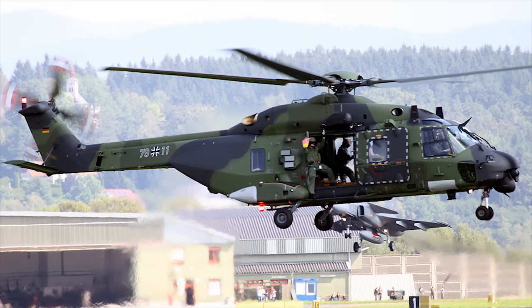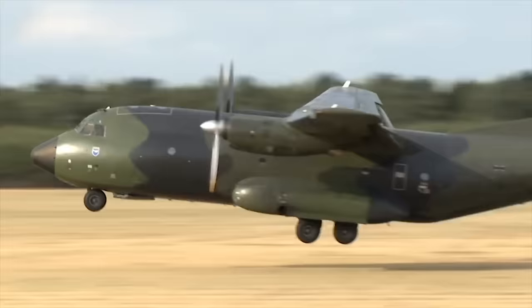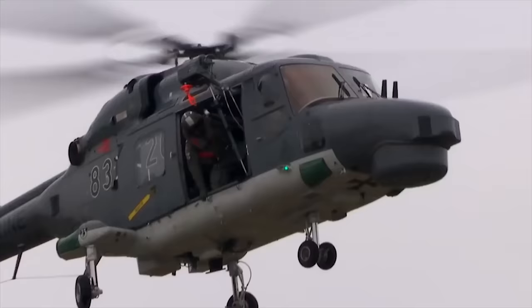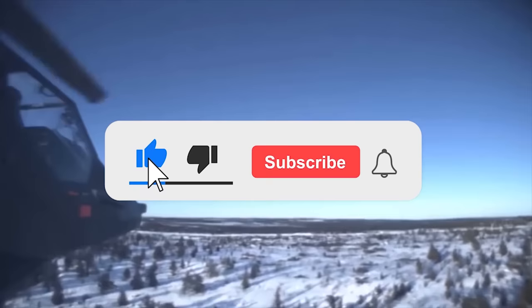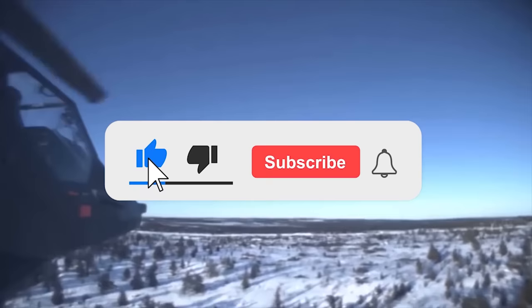That's all friends, thanks for watching. Write in the comments which of the aircraft and helicopters you like the most. Click the like button and subscribe to our channel so you don't miss any new interesting videos.